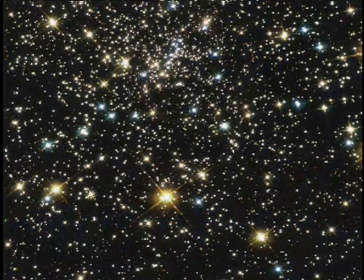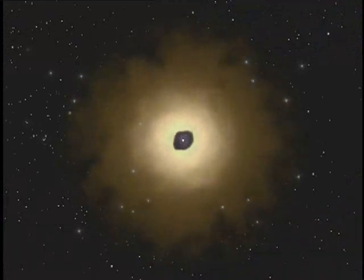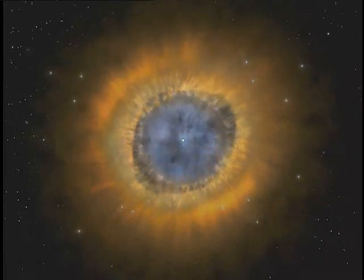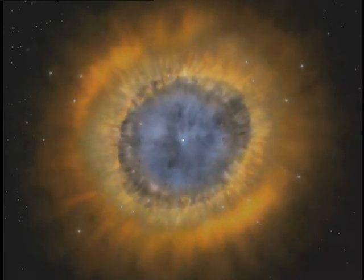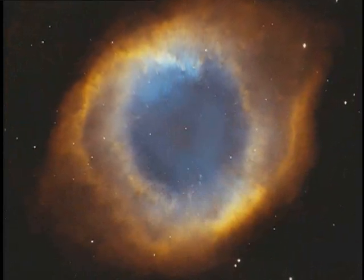Stars die in one of two ways. They slip gently into the night, or they go out in terrific blasts. When stars die quietly, they often create majestic sculptures of gas and dust to mark their graves. For centuries, astronomers studied these nebulae, thinking them to be simple bubbles of gas. But Hubble observations have revealed structures of surprising complexity.